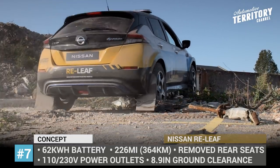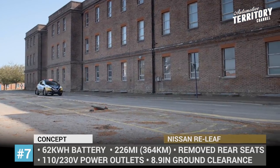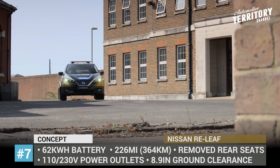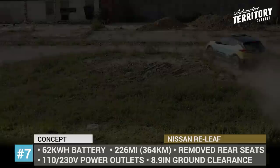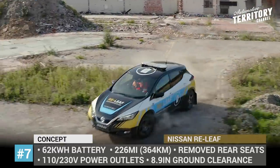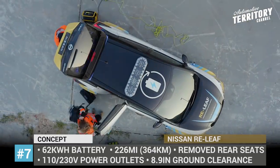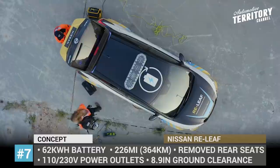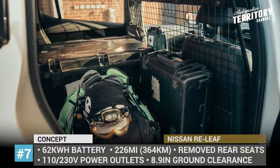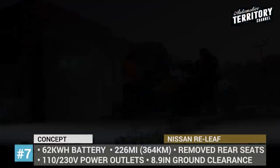This turns the car into a mobile generator that can power an ICU medical ventilator for 24 hours while using just 5% of the battery charge. The Relief also becomes more off-road ready with a higher ground clearance of 8.9 inches, new 17-inch wheels and BF Goodrich Baja tires. Inside, the rear seats are removed to make more room for storage, and there is a new 32-inch LED operation hub with a dedicated power supply.